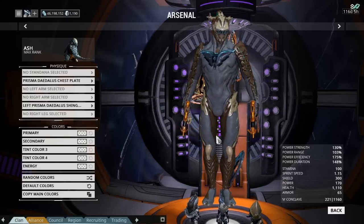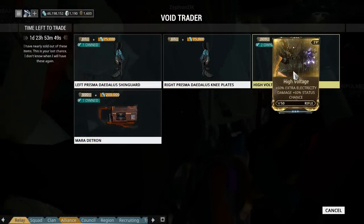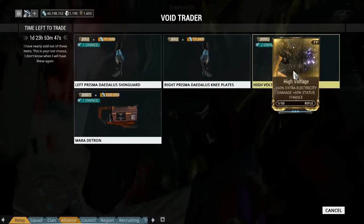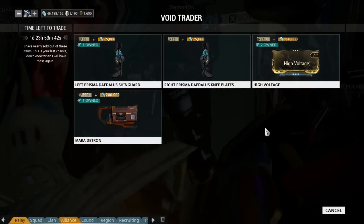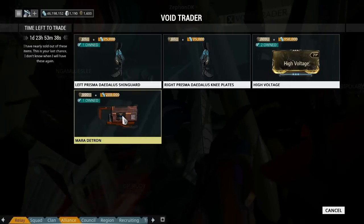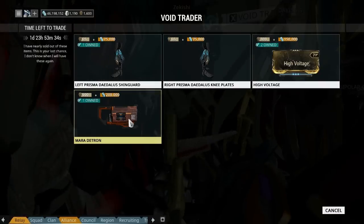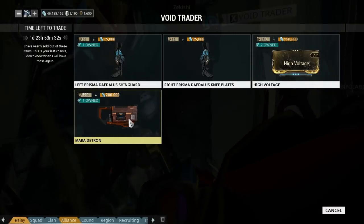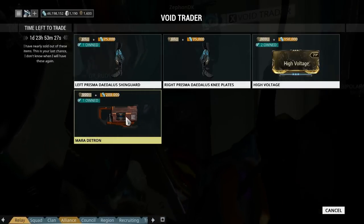That's pretty much it - the two shin guards, High Voltage which I'm glad to get a hold of a second one of, and the Mara Detron. Not a bad week actually. People are going to be over the moon because when it first came out they didn't know about this, so a lot of people missed out. Well, they can get it now, so maybe the complaining will stop with the rifle mod and a new weapon to play with.